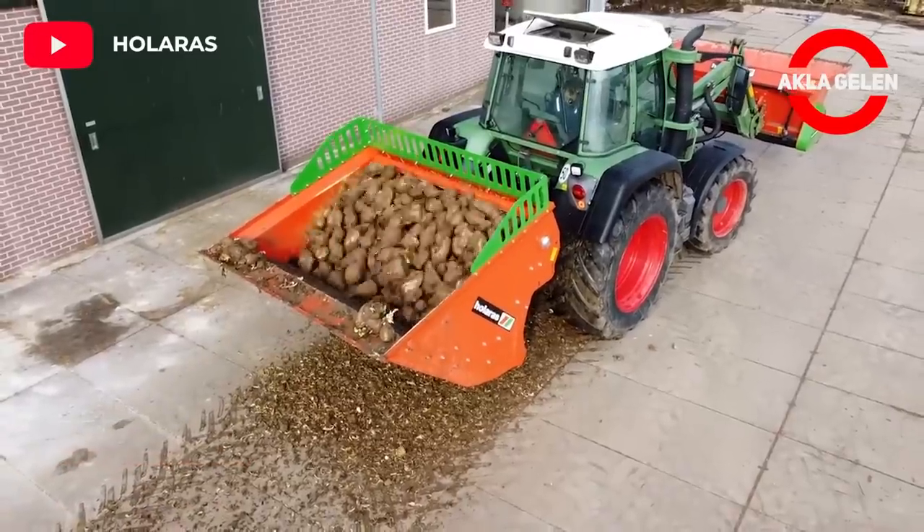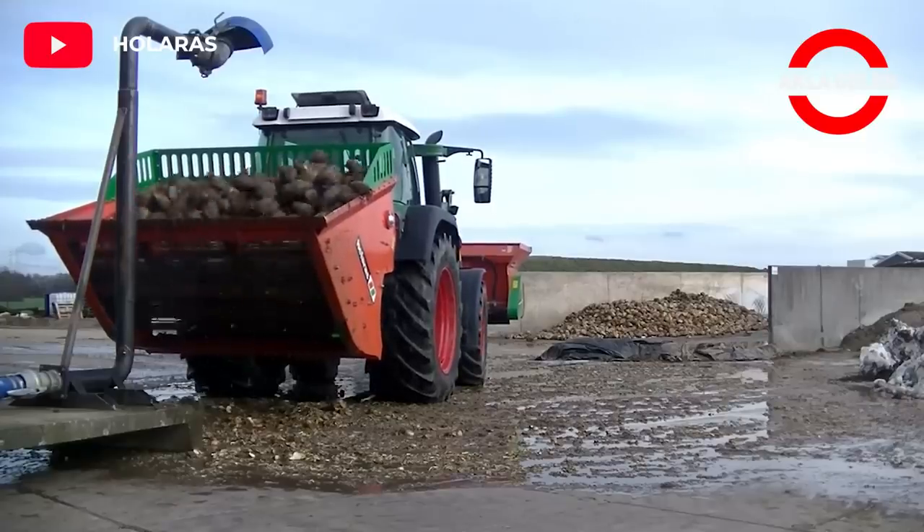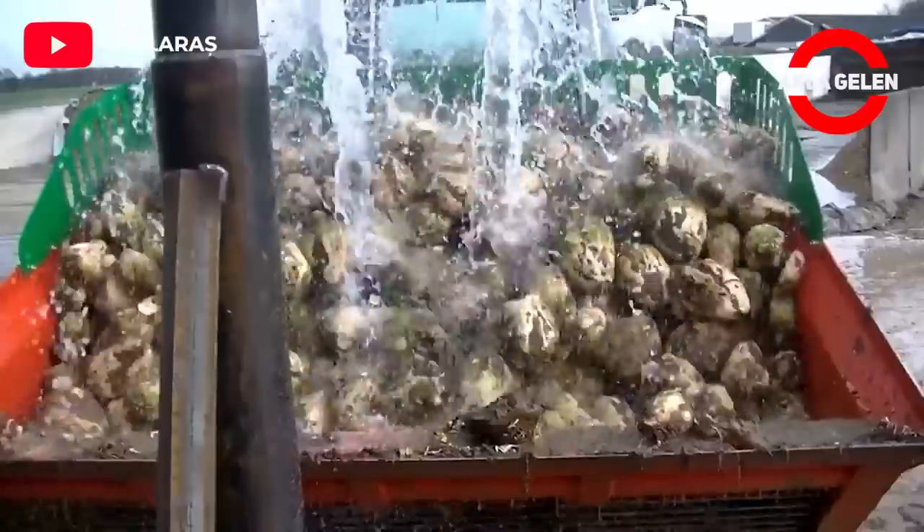Beets grown in clay soil require more rough cleaning before feeding. The Hilaris Beet Cleaner BR2000 is perfect for optimal cleaning of fodder beets.